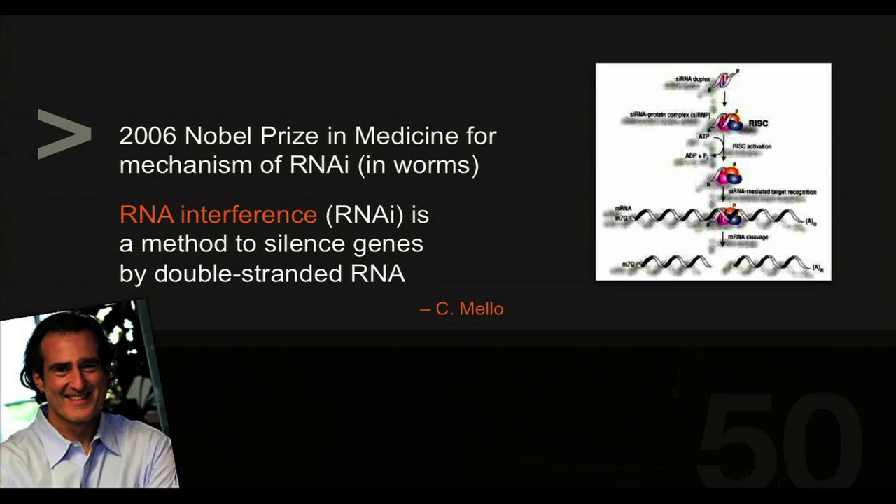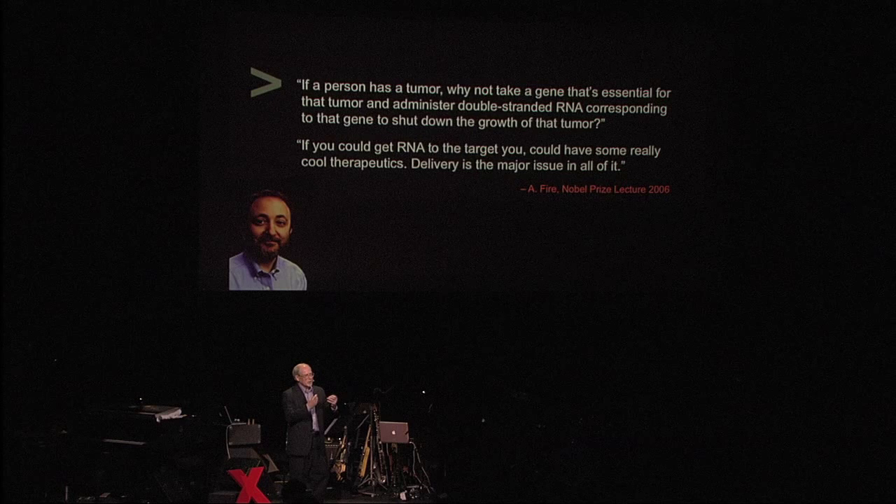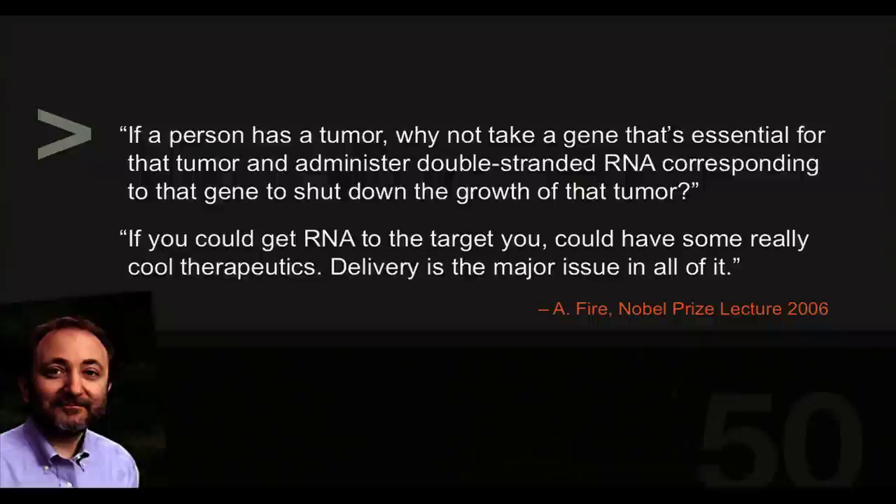RNA interference is a method to silence genes where the drug is a small piece of what's called a duplex of RNA — two strands of RNA together. Craig Mello and Andy Fire got the Nobel Prize in Physiology and Medicine in 2006 for figuring out how this works in worms. But when Andy gave his Nobel address, he said: what could happen if we have a patient with a tumor and there's a gene causing that tumor to grow? Could we make one of these small RNAs and give it to the patient to stop the growth of the tumor? If you could get that RNA to the target, you could have some really cool therapeutics. And delivery is the major issue — how do you get these to the right place to do the right job?